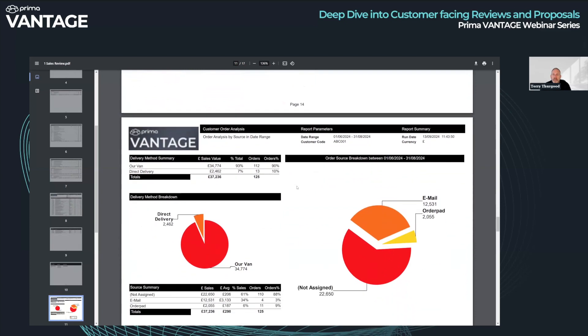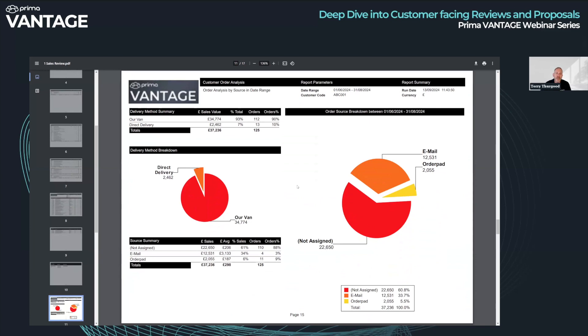Moving on, we have a customer order analysis — a breakdown of how orders were delivered. A lot was by van and the remainder was direct delivery, with a full breakdown of how orders appeared. We also have the order source — you can see email formed 34% of orders, and 'not assigned' shows poor data quality: orders coming onto the system without an order source assigned. I personally think order source is important. If your desire is to get customers coming in on the web, you'd want to see what percentage of orders come in by web.